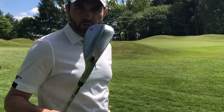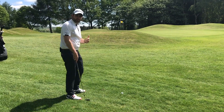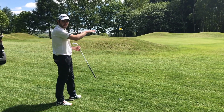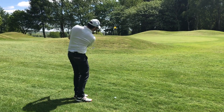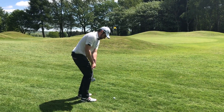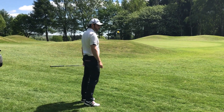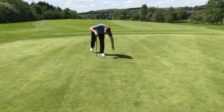Straightforward chip and run, 52 wedge, hands forward, keeping the loft off it. Don't really want to flip it up in the air because I've got some run out on the green to get it up to the hole. The plan is just to land it roughly five yards over this mound in front of me and allow it to run and chase up the hill to the hole. Something like that — pretty good for weight, pulled it a touch. Some work to do. Came up a bit short.